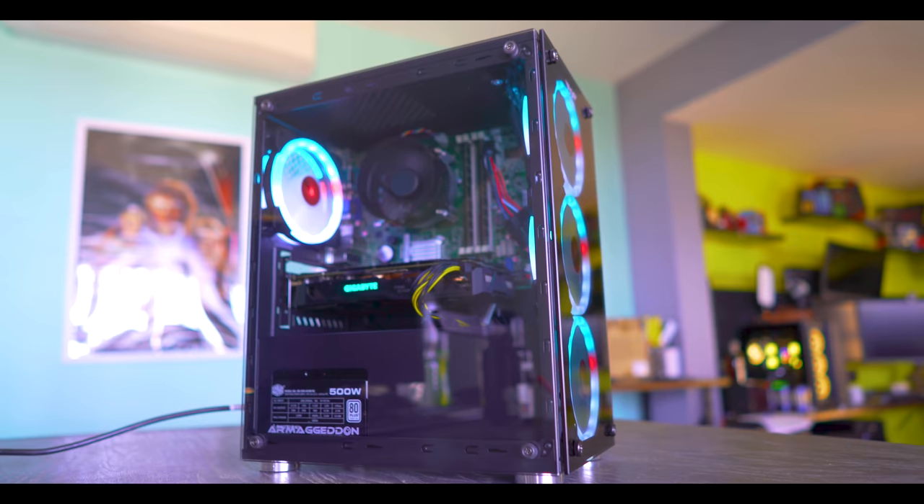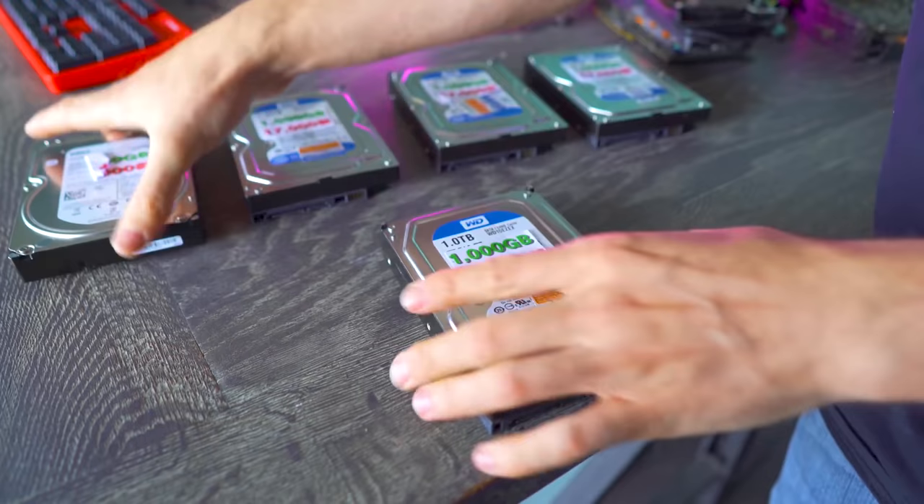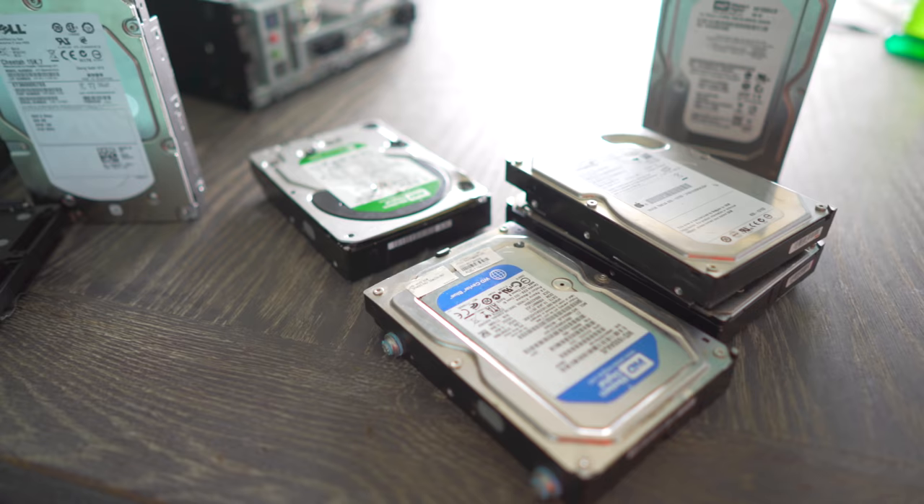If you're looking to get a used computer, chances are it's going to come with a used hard drive. Here on the channel, I actually make it a hobby of mine to go out and look for quite a lot of used computers. And when they come with a used hard drive, usually most of the time I find that those used hard drives are okay. However, there are a few things to look out for, and in today's video we're going to go over those certain things.